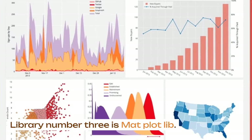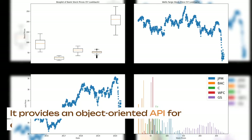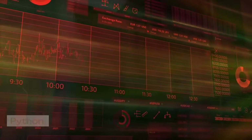Library number three is matplotlib. Matplotlib is a library for making visualizations and graphics. It provides an object-oriented API for embedding plots into applications. It's also great for making static, interactive, and animated visualizations in Python.